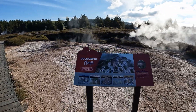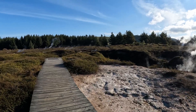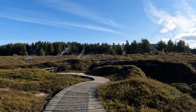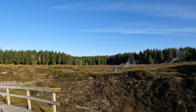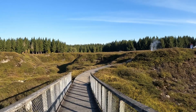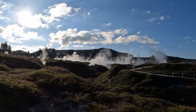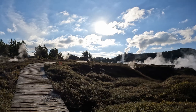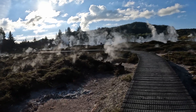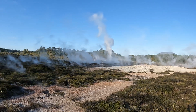Color differences of the soil can be visible here in this area. This is the other side of the Colorful Crater, and the color difference of the soil is more visible here.